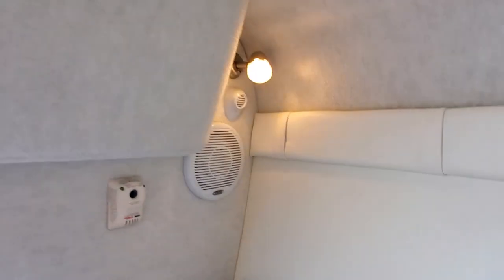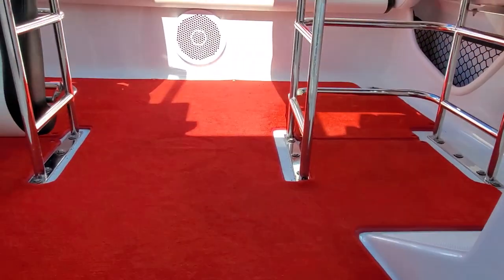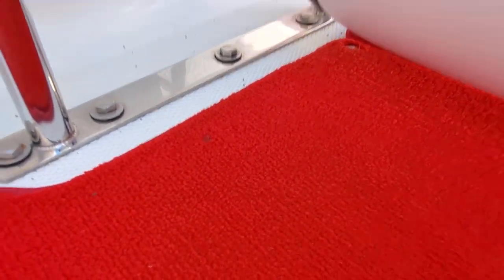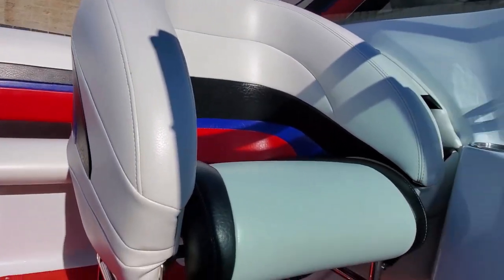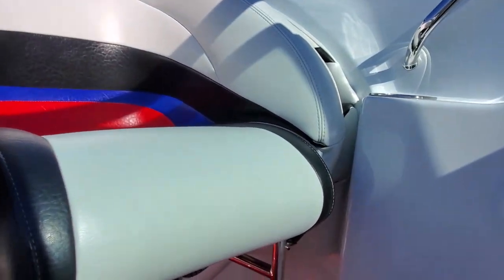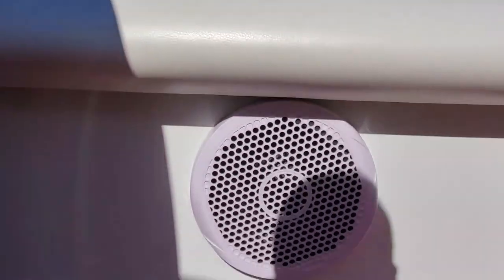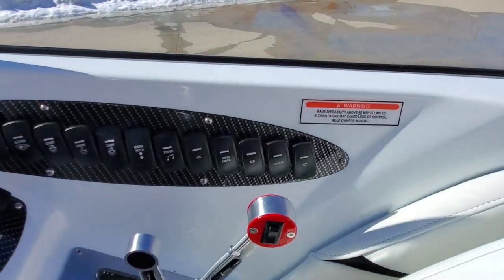Speakers with separate tweeters in the cabin. Cockpit carpet is clean. Seat bases are very nice. Did notice there's a small mark here — looks like a burn. Seat vinyl is excellent. Under the back seat you have a Fusion subwoofer. Boat is equipped with dual batteries; the switch is under the back seat. There's also a good amount of storage space.